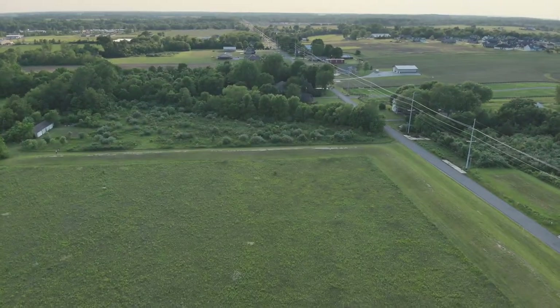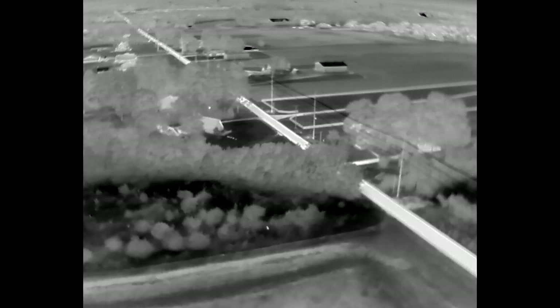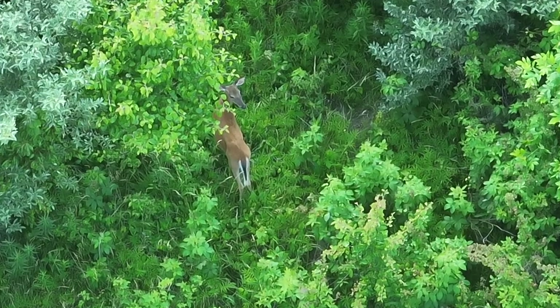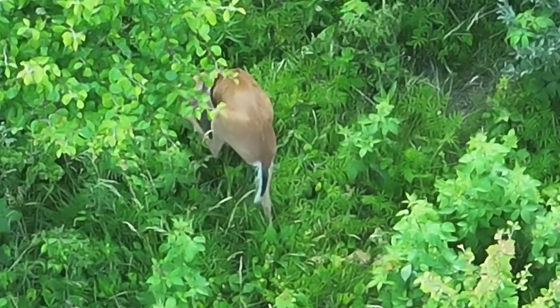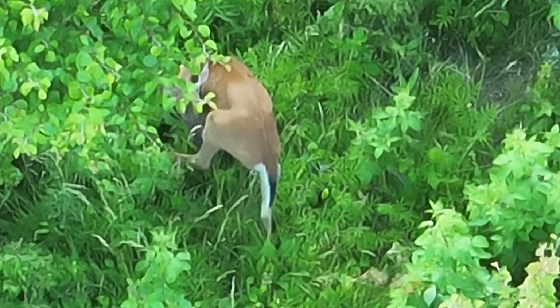We fly over this CRP field and move to thermal mode to look for thermal signatures. Pretty quickly we find one and process this particular signature. We have to get into position — in this area we fly less than 200 feet.